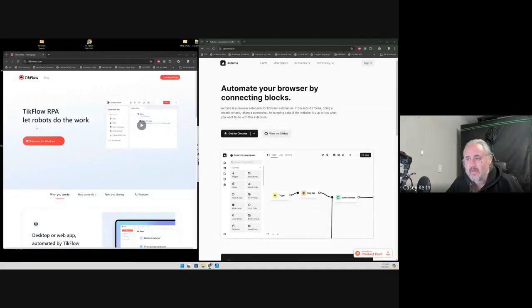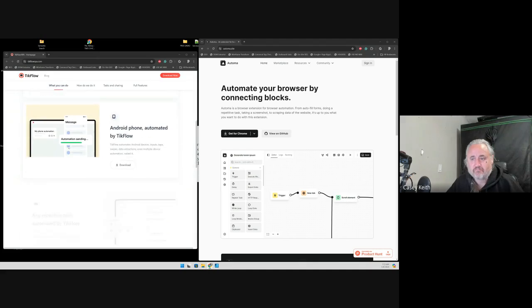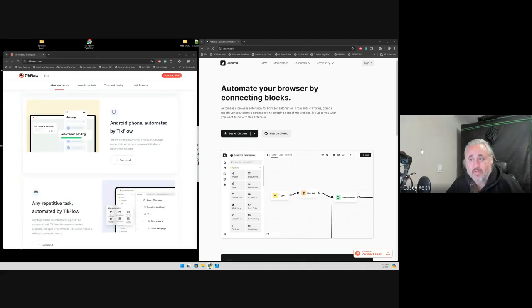Hey, good morning YouTube. Just getting up but I did want to share a couple really cool things. One of them is called TikFlow — tikflow-rpa.com — and this allows you to create free automations on your computer. Automate everything you want to do, you name it, try it out. You can automate Android systems.